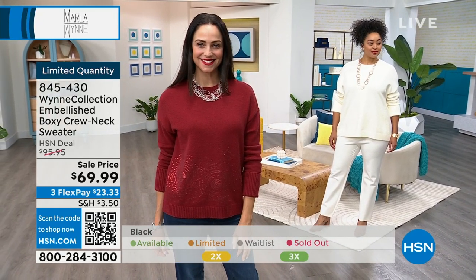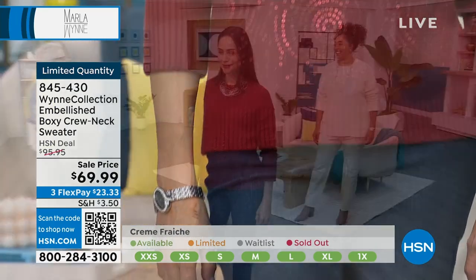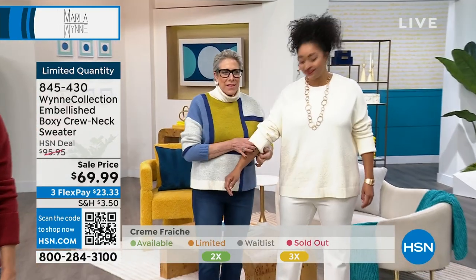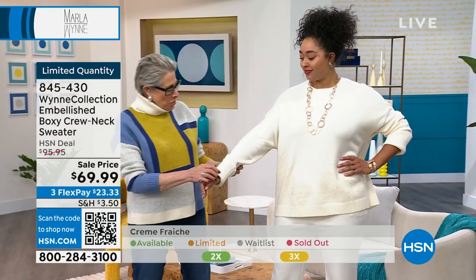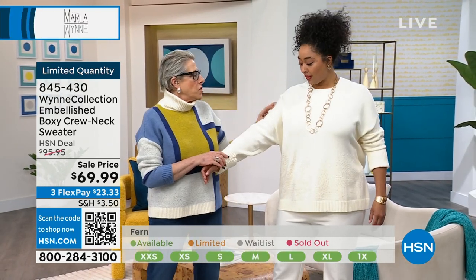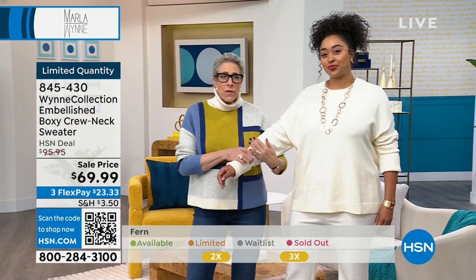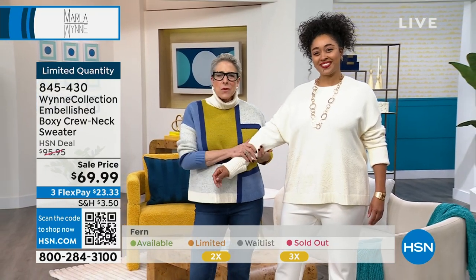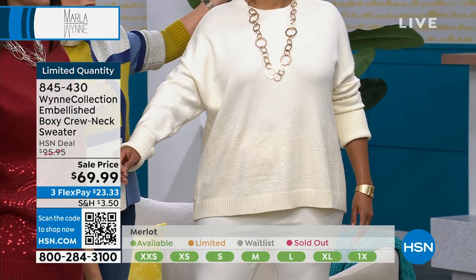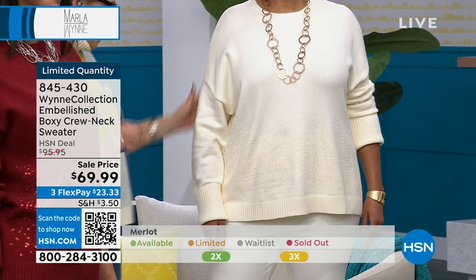I'm going to zip over to the models to show you some details. Kenya got the ruching done before I came out. Happy New Year, sweetheart! So, long sleeve — it really does help to ruch. What size are you wearing? One X. You could have taken an extra large in this because it's a drop sleeve. I wear a medium in this because it's a drop shoulder. You can snip the tags right out so they don't show.